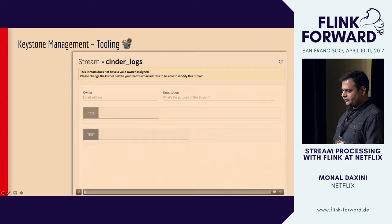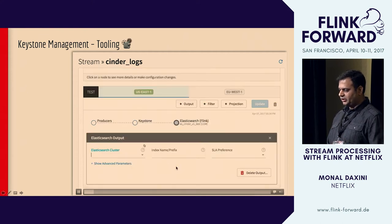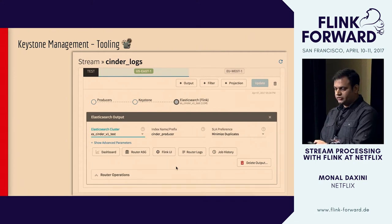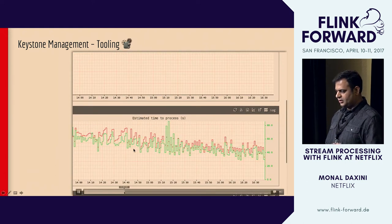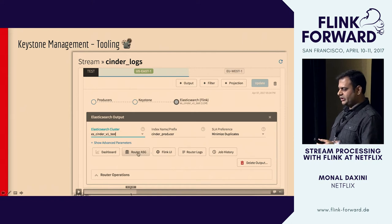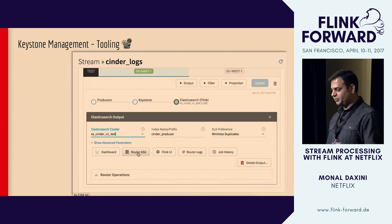We've also built interesting tooling to go along with this because we need more insights into what's happening. Here we're looking at one data stream configured to go to Elasticsearch. We have links to a dashboard — which we just looked at — and to our CI/CD deployment tooling so we can see what's happening from a deployment perspective.